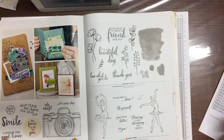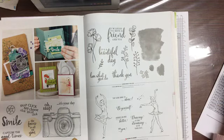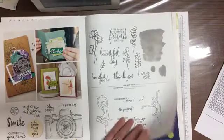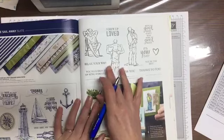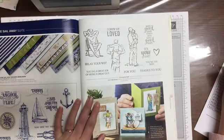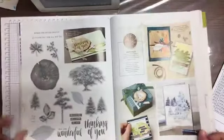Love What You Do — wait, getting myself mixed up. Born to Shine and Love What You Do — both on sale. I have one but not the other. Page 147 — A Good Man. I didn't get it for such a long time and then I did end up getting it — a good one to have and easy to color.